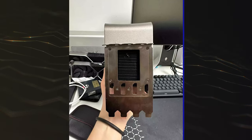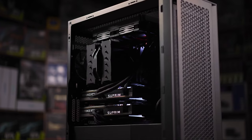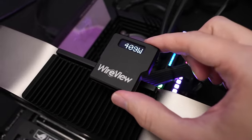The prototype is a very beefy unit that takes up at least 4 slots worth of space and requires a single 16-pin connector, which means its TDP will peak out at 600W — not 900W as earlier rumors had claimed.